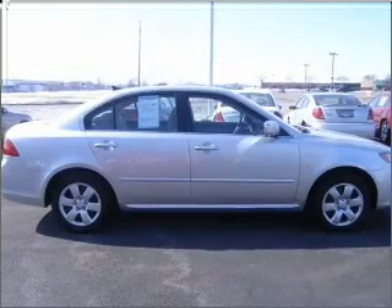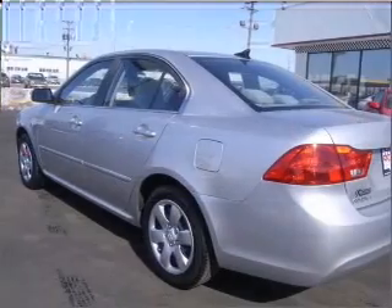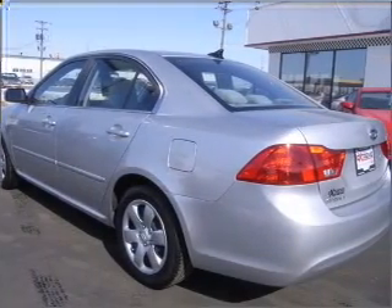Premium wheels lend a distinctive appearance. The anti-lock braking system will help deliver you safely to your destination. Power and reliability are a great combination.